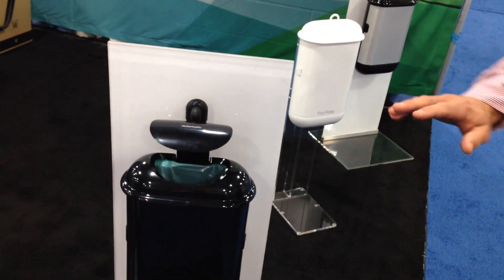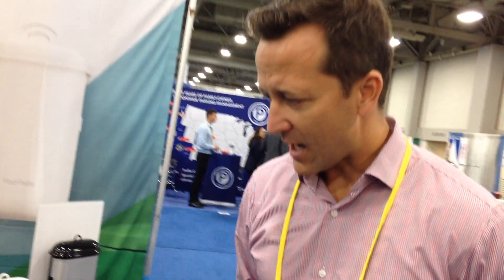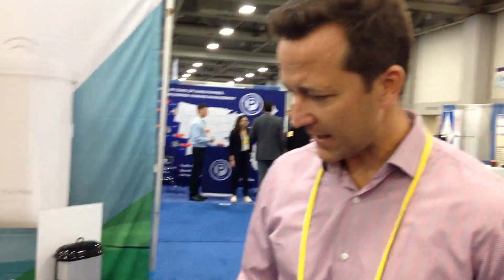Let's take a look at Pod Petit. Can you show me how it works? This one here is the automatic, so it's completely touch-free — no need to lift or anything like that.